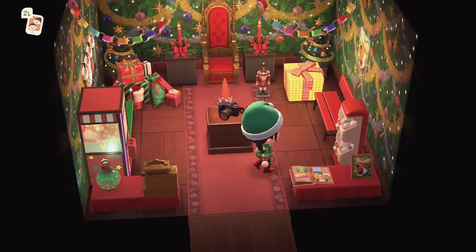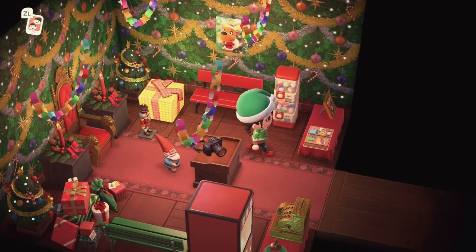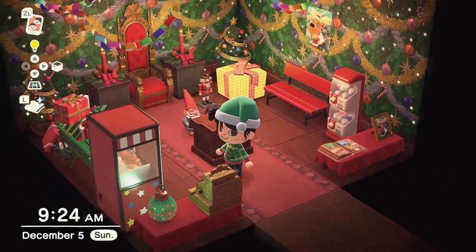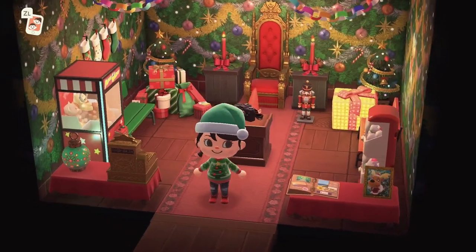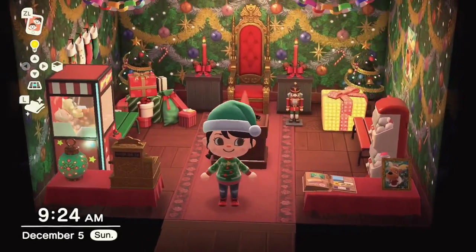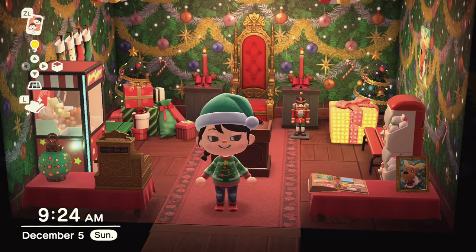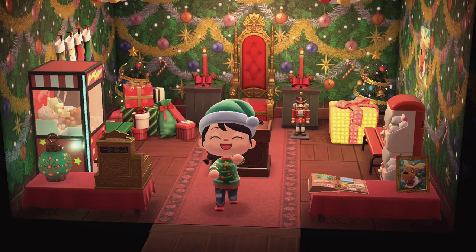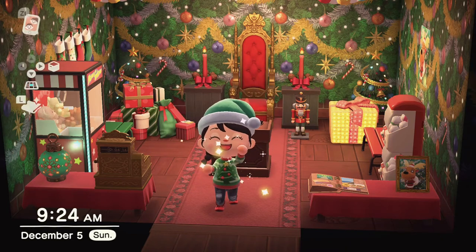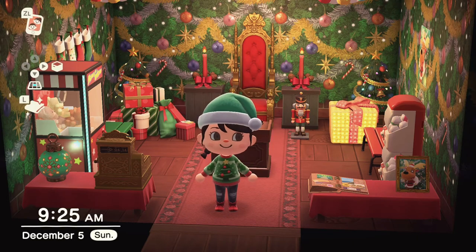We've got our little crane game going and our tiny little toy machine here — I think it turned out pretty cute. I hope you'll give this build a try for yourselves, and let me know in the comments what you guys have been up to on your islands. Thank you so much from the bottom of my heart to all the subscribers for all your positive comments — they really truly brighten my day and mean the world to me. You guys are amazing, and I can't thank you enough for watching. Thanks so much, wishing you all an amazing day — take care and we'll see you in the next one.